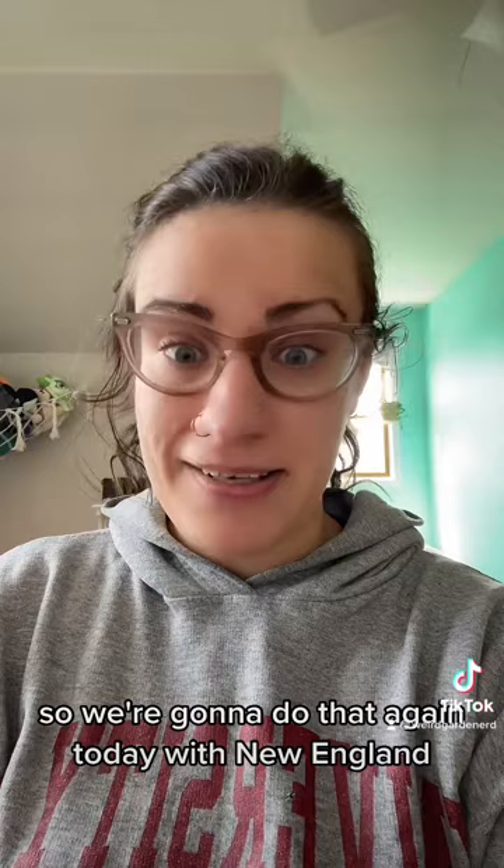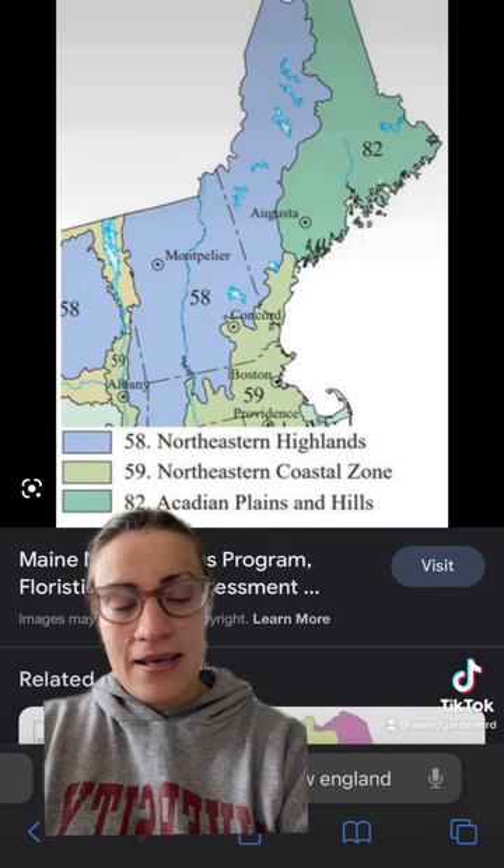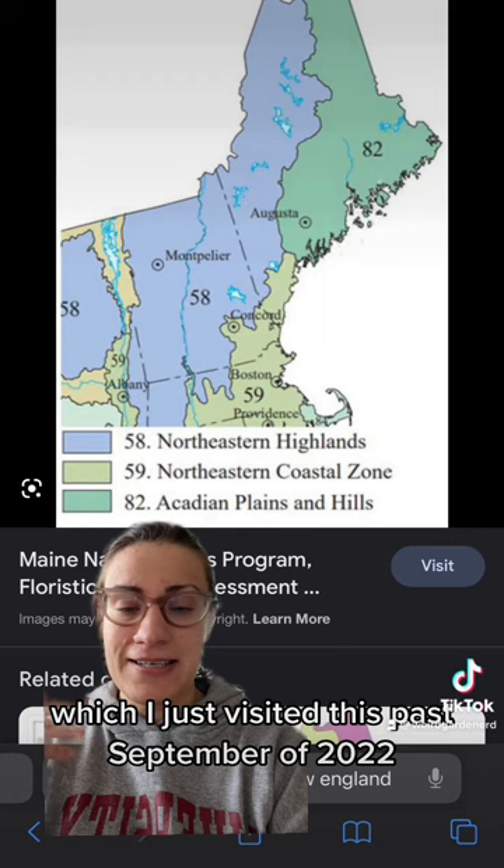So of course this means we should take a quick look at the ecoregions. I've looked at a lot of maps, and it seems like it's mostly comprised of northeastern highlands, a northeastern coastal zone, and then the Acadian plains and hills, which I just visited this past September of 2022 when I visited Acadian National Park.